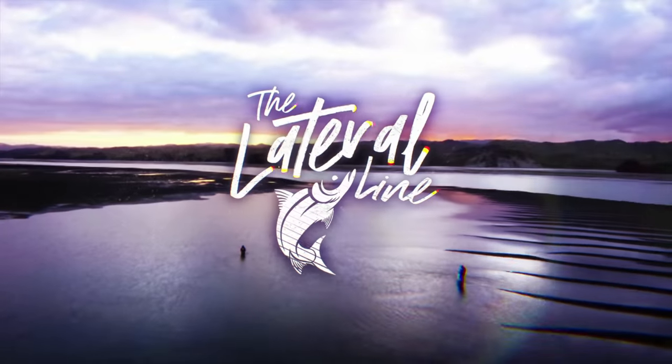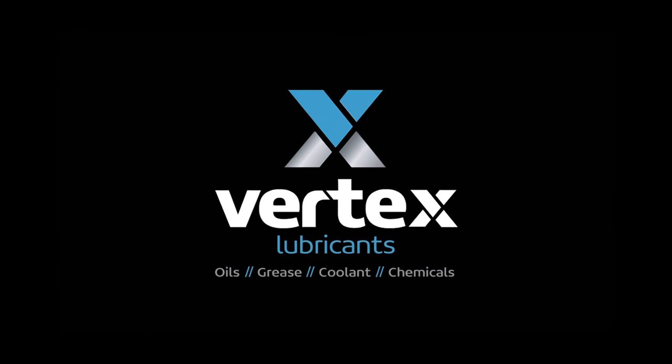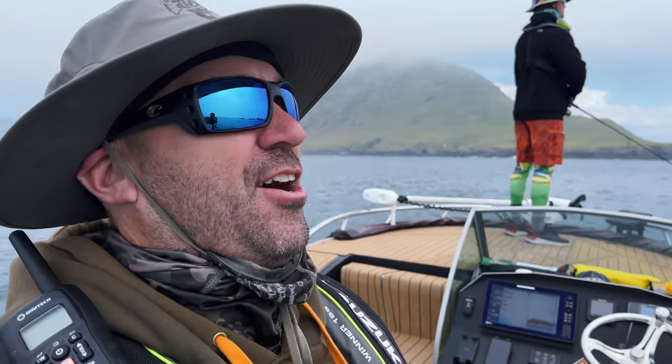The snapper fishing is good! The Lateral Line is proudly partnered with Vertex Lubricants. Guess what time it is! Yup, it's Lateral Line fishing mission time!